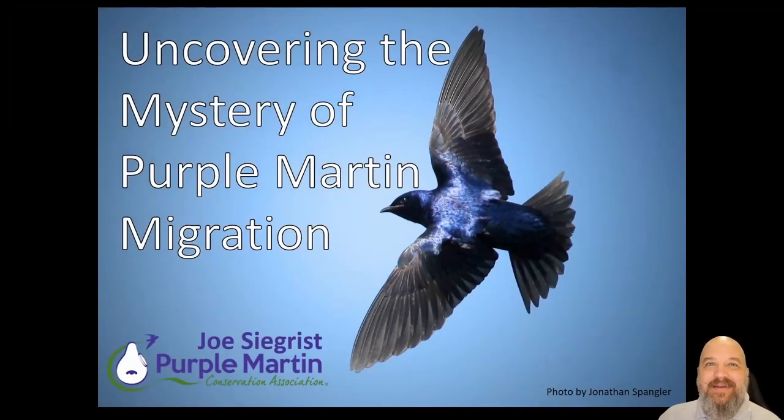Hi, my name is Joe Sechrist and I'm the president of the Purple Martin Conservation Association. I'm really thrilled that you guys are here for the second keynote of the conference. What I'm going to be talking about is uncovering the mystery of Purple Martin migration — and that's exactly what it was until very recently. So buckle up and here we go.